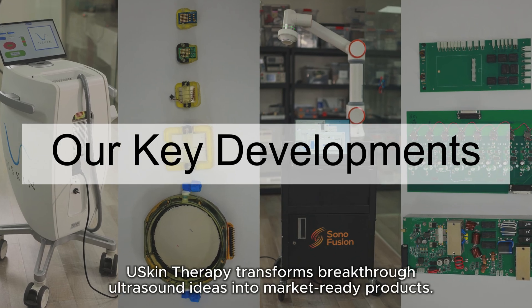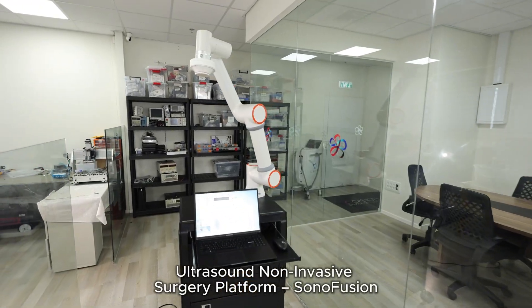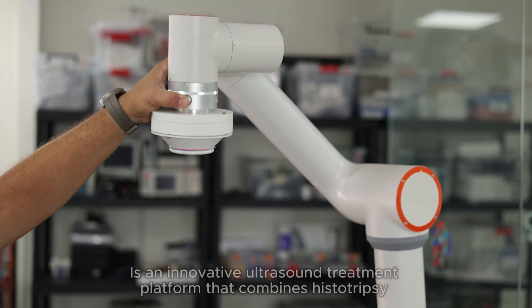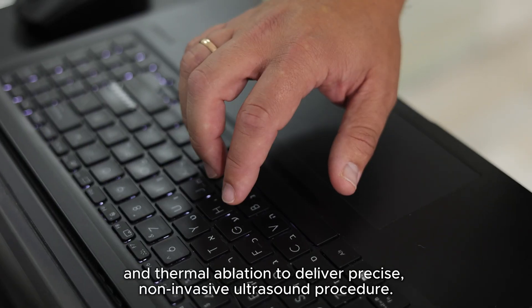U-Skin Therapy transforms breakthrough ultrasound ideas into market-ready products. Sonofusion is an innovative ultrasound treatment platform that combines histotripsy and thermal ablation to deliver precise non-invasive ultrasound procedures.